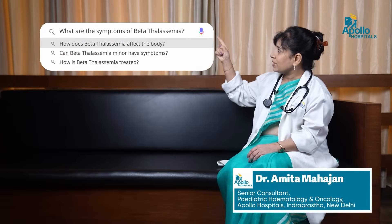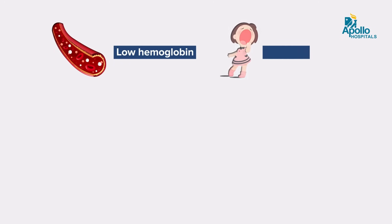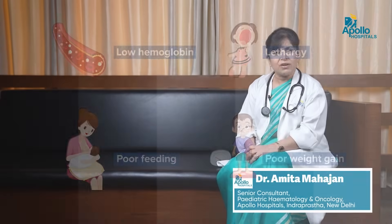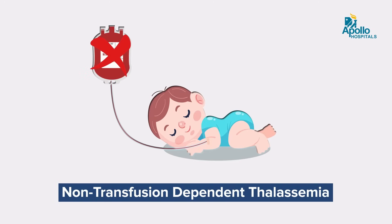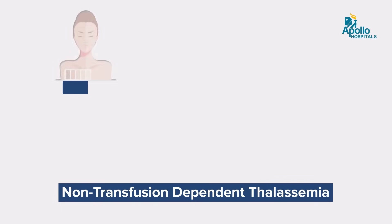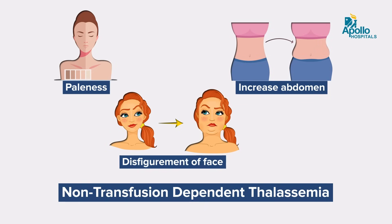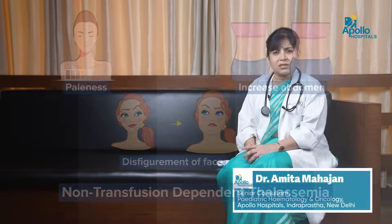What are the symptoms of Beta Thalassemia? Most babies with Thalassemia will present with low hemoglobin, lethargy, poor feeding, and poor weight gain, usually in the first year of life by the time of 4 to 6 months. Some patients have a milder form called non-transfusion dependent Thalassemia and they may present later in life with paleness, increasing abdominal size, disfigurement of the face, poor growth, and other symptoms related to fatigability and low hemoglobin.